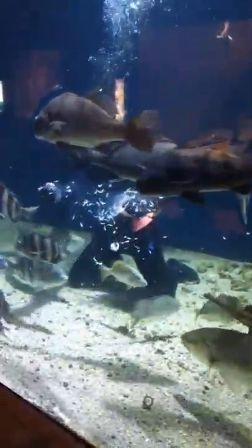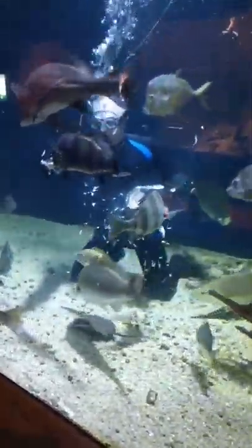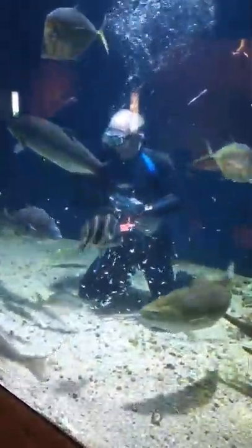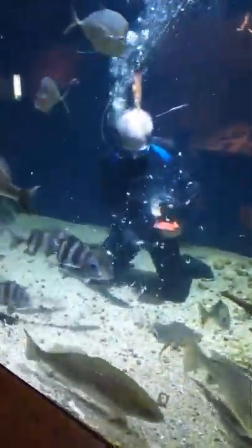How many of you have ever been to the beach in Biloxi, Gulfport, or Long Beach, stood on that sand and looked at all that water? Guess what — you were not looking at the Gulf of Mexico, you were looking at the Mississippi Sound. And these are some of the fish that would live in the Mississippi Sound.